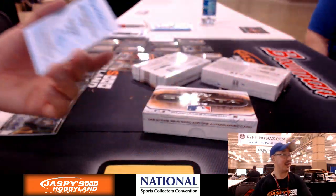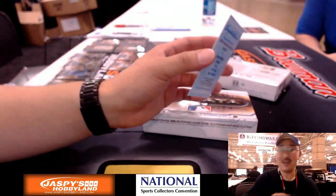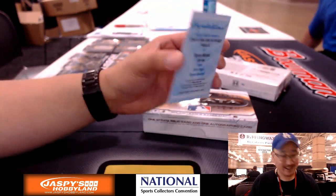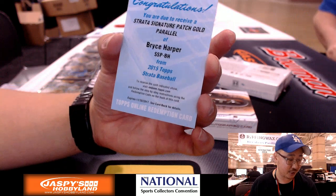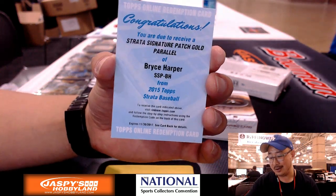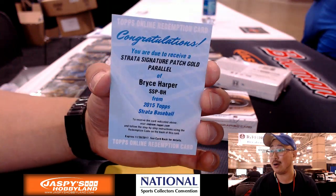Bryce Harper redemption — it is nice. I showed it to Bruce and Megan first and their mouths turned a little O-shape. Because it's Strata's signature patch — I don't even know what the number is, but Bryce Harper, Nationals. Mike Koontz with that one.